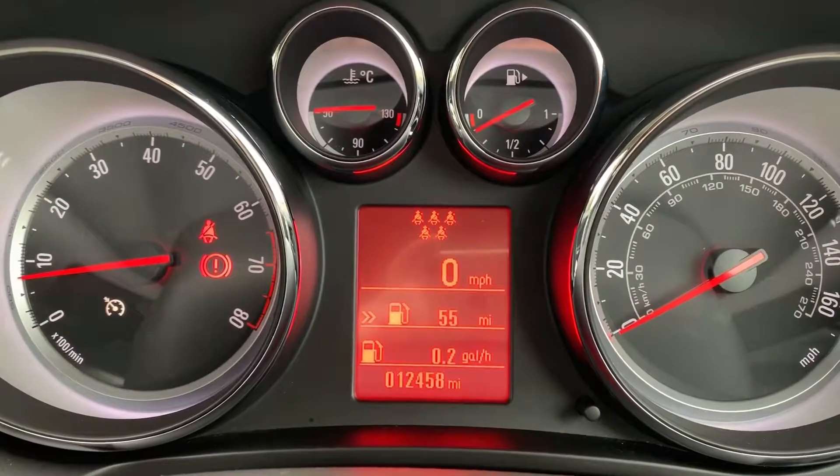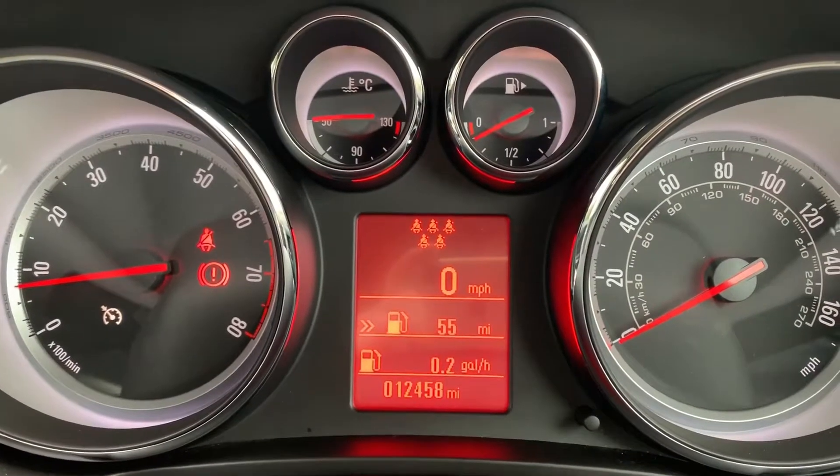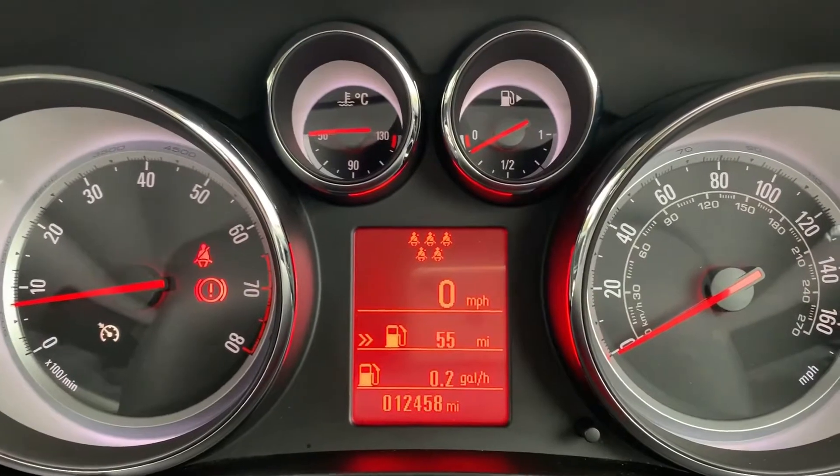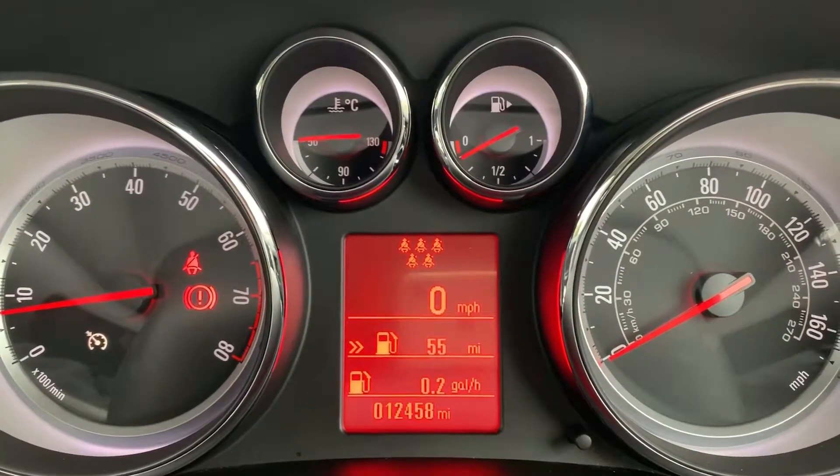Now we're inside the car, we're going to start with the dials. On the left-hand side we have the rev counter and on the right-hand side the speedometer. At the bottom in the middle you can see the total miles on this car are 12,458.